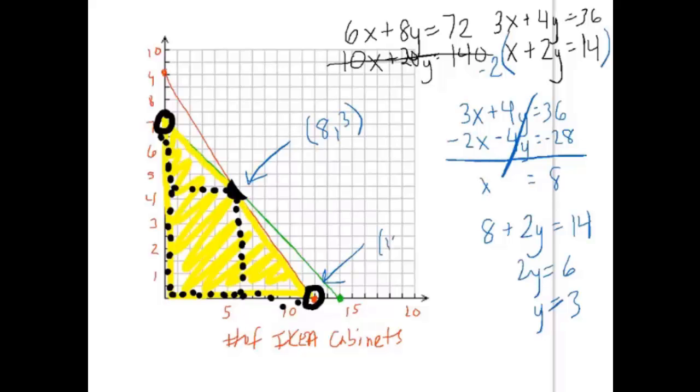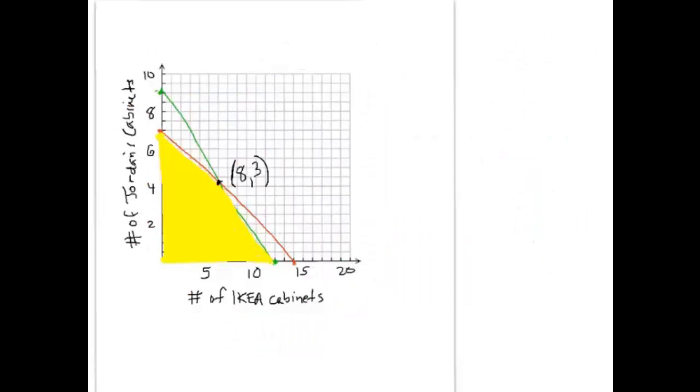So we have these three corner points: (12, 0), (0, 7), and now the intersection at (8, 3). One of those three points will give us the maximum storage space. Remember, x is the number of IKEA cabinets and y is the number of Jordan's cabinets. Each IKEA cabinet holds 8 cubic feet and each Jordan's holds 12 cubic feet, so our total volume function is 8x + 12y.